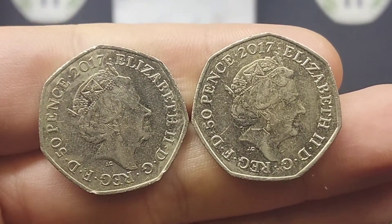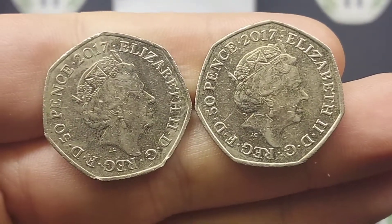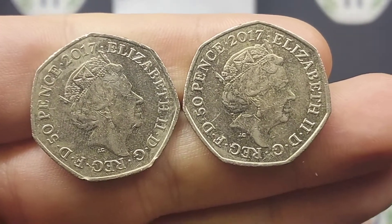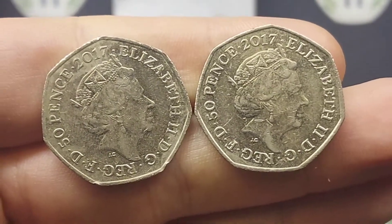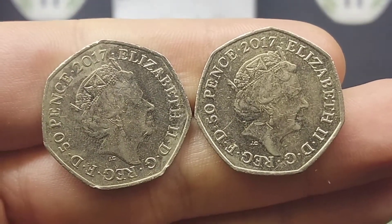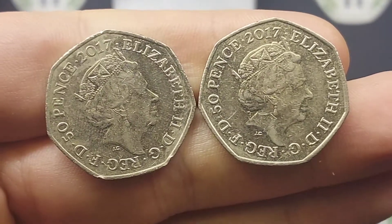So two more coins to guess. I'm sure you might have seen these coins on the channel already — there is a little clue there, hopefully scoring a few more people some points. Both of the commemoratives are from 2017. Get those guesses in the comment section below. You've got 48 hours to get those guesses in, and I do believe that will take us to Saturday evening.